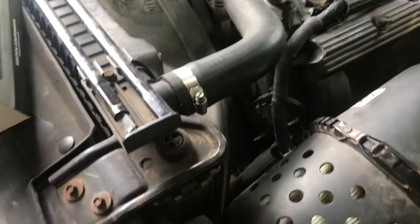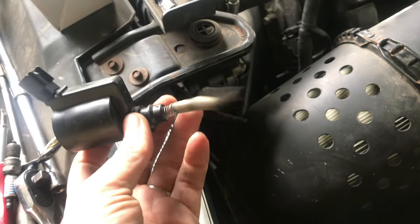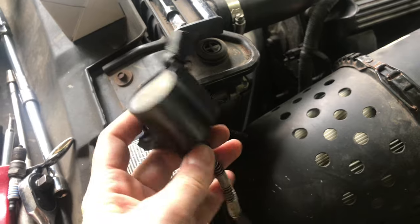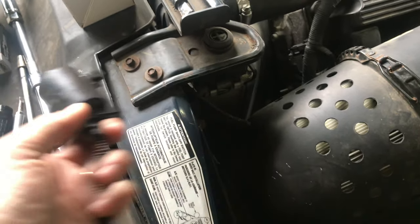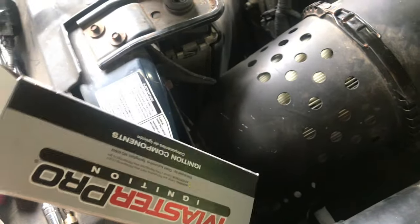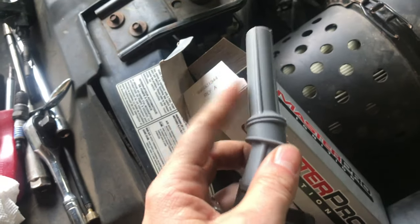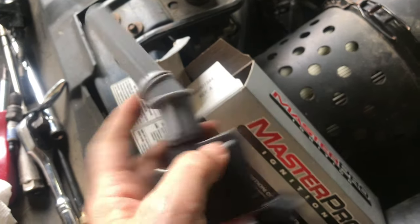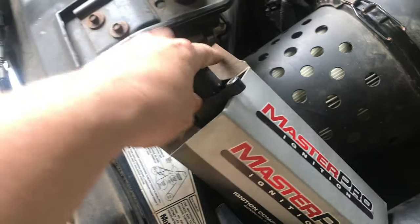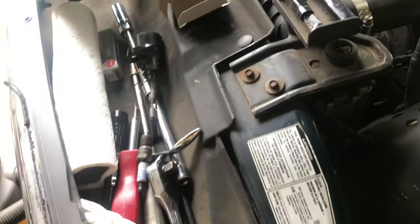We have the new coil pack. The old one is missing a few pieces — this little plastic piece probably fell off on the highway. There should be a little gray plastic piece on it. I've got that on the new one along with a new plug, so we should be good to go.